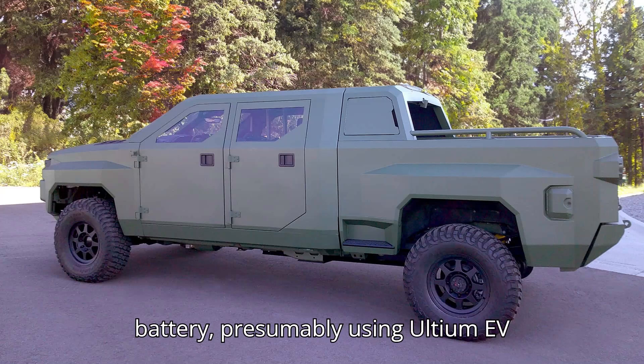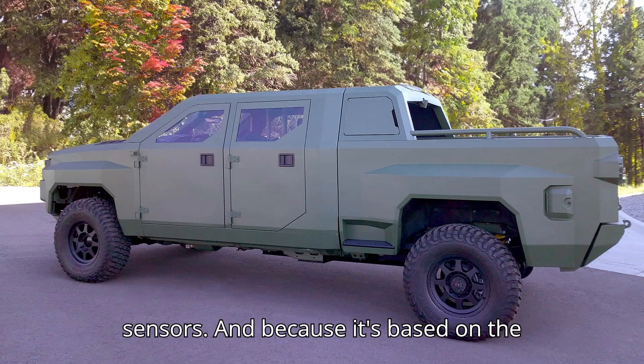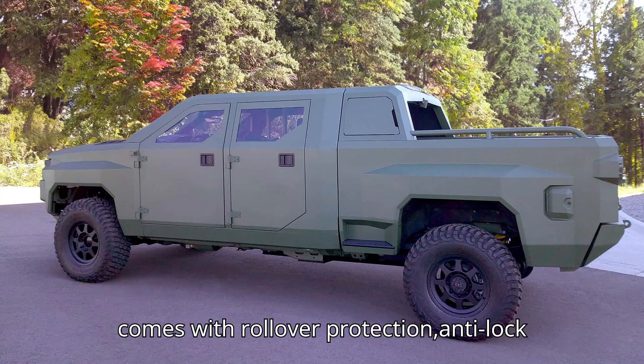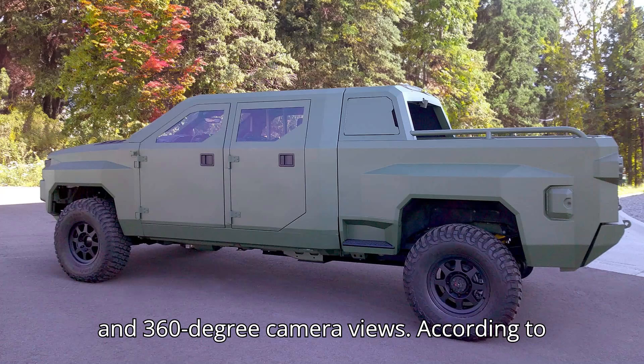Thanks to the 12-module battery, presumably using Ultium EV battery tech, the tactical pickup can export a healthy amount of electrical power to things like high-energy demand sensors. And because it's based on the road-going Silverado 2500HD, it comes with rollover protection, anti-lock brakes, electronic stability control, 4- and 5-point seat belt harnesses, and 360-degree camera views.